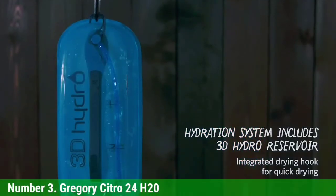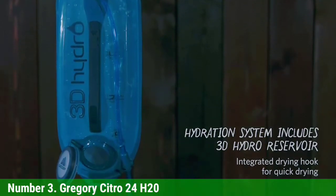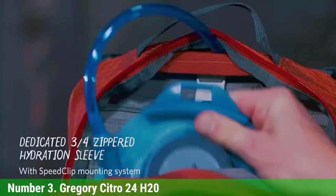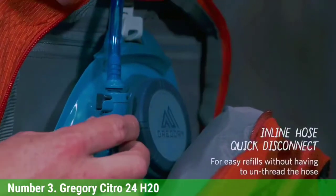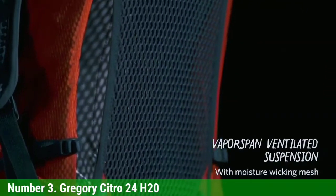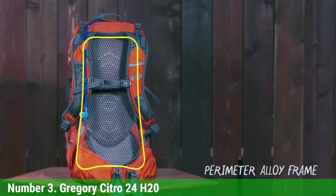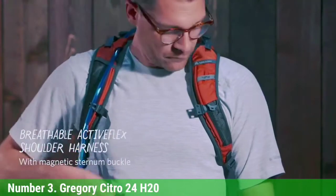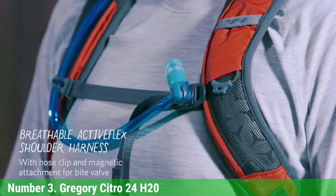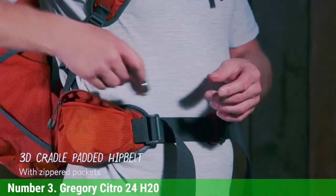Number 3: Gregory Citro 24 H2O. If hydration bladders are your preference, it's a good idea to buy a daypack that includes one — you'll save money and won't need to worry about finding a specific bladder that fits your pack. The Gregory Citro 24 H2O (men's) and Juno 24 H2O (women's) are our favorite hydration packs because they are comfy, supportive, and have a simple yet organized design. The suspended mesh back panel provides good ventilation and effectively transfers weight to the padded hip belt. The Citro 24 and Juno 24 are also available without the bladder if you prefer water bottles.